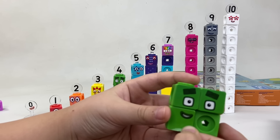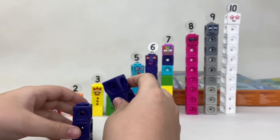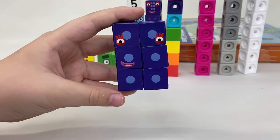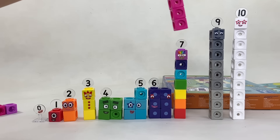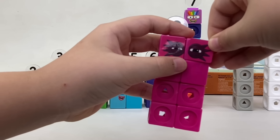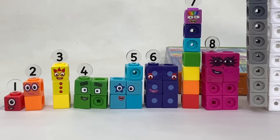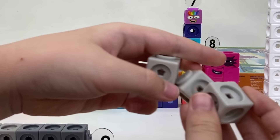We can also build some of the number blocks in rectangular shapes. The nice thing about math link cubes is that you can build them sideways, so rectangular shapes are easy. Here's four as a square. We can also build six as a rectangle — the dice faces on her body disappear and change to just one dot per block. Number block eight, Octoblock, is usually a rectangle too — form him like this and his eyes become two blocks wide.